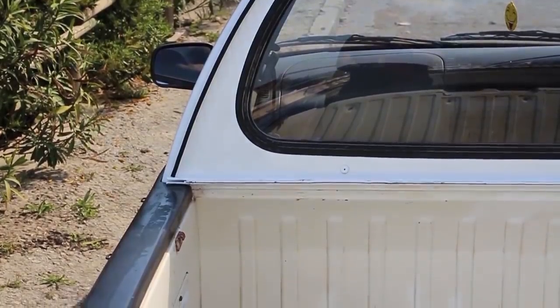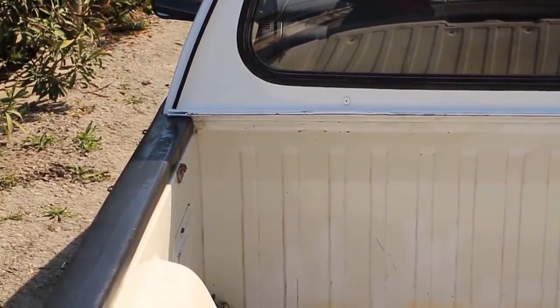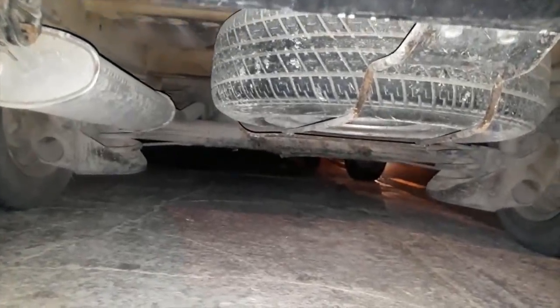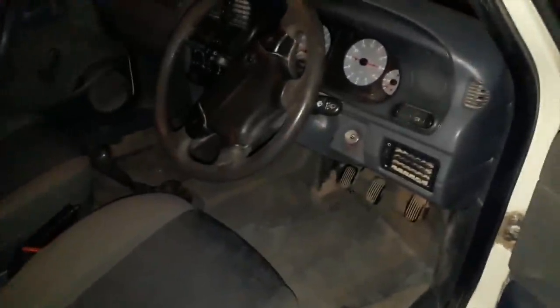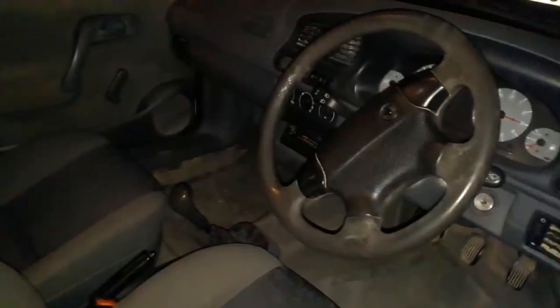The previous owner resprayed the body but not the truck bed. I intend to apply a bed liner to the truck bed and fabricate some sort of cover to lock any tools I need to carry. The spare wheel can be found underneath the body. The interior of the vehicle is very simple and old-school, with nothing extraordinary to point out.